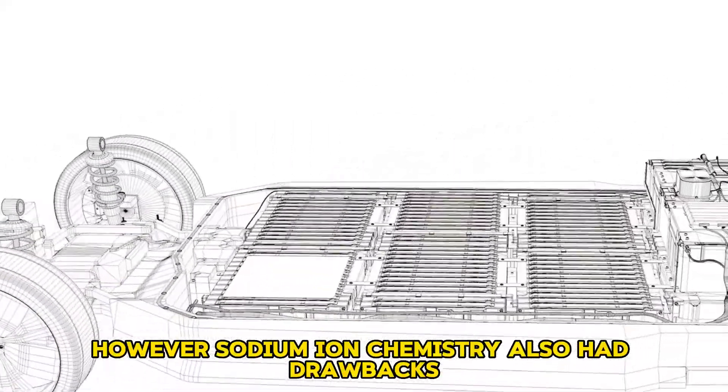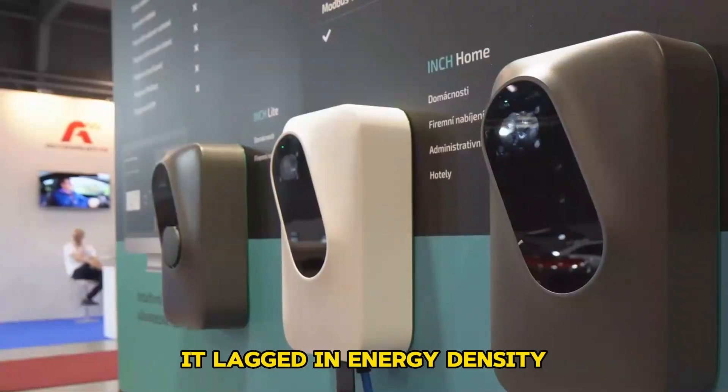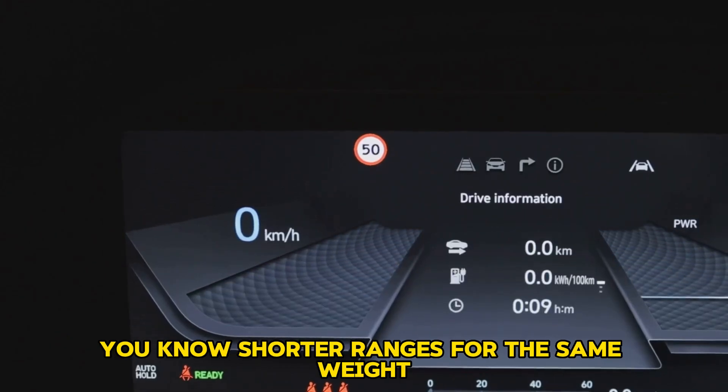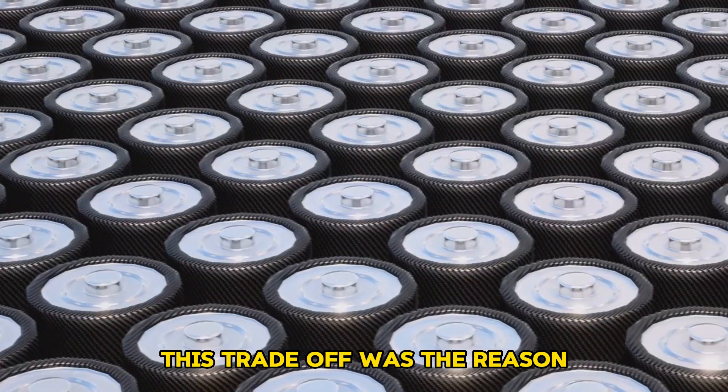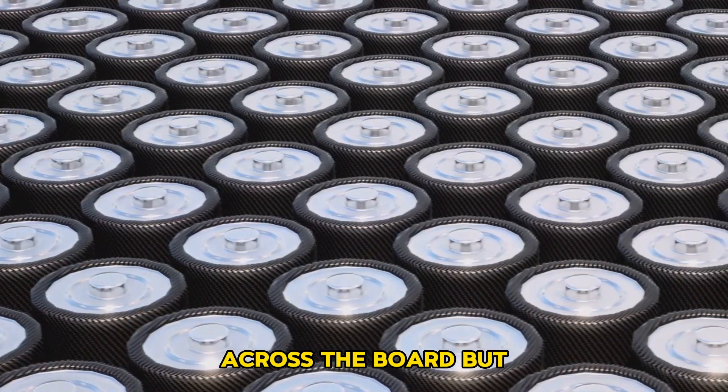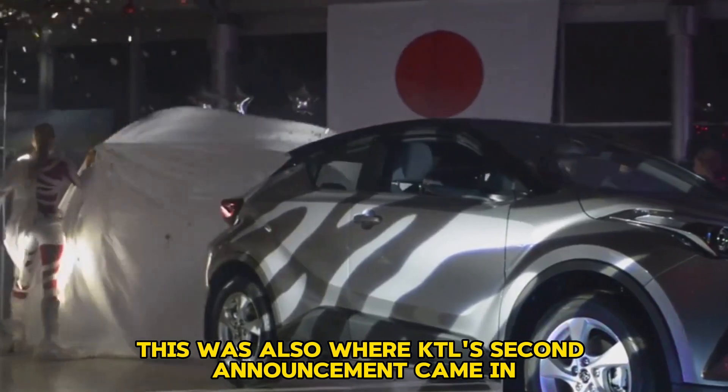However, sodium-ion chemistry also had drawbacks. It lagged in energy density, meaning heavier packs for the same range or shorter ranges for the same weight. This trade-off was the reason sodium-ion batteries had not replaced lithium-ion across the board. But this was also where CATL's second announcement came in.